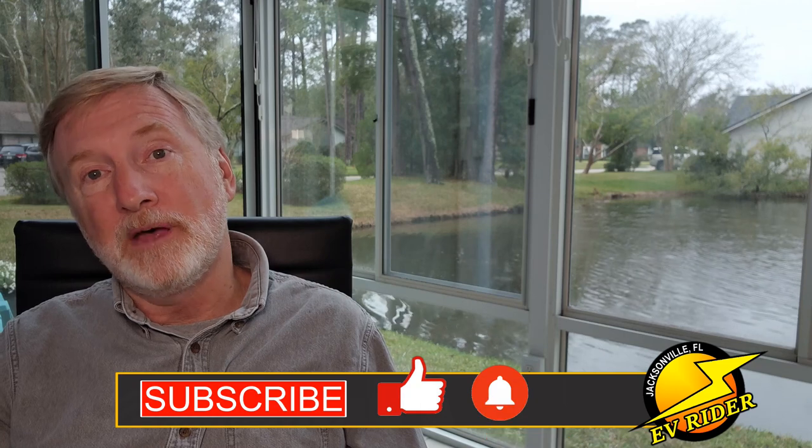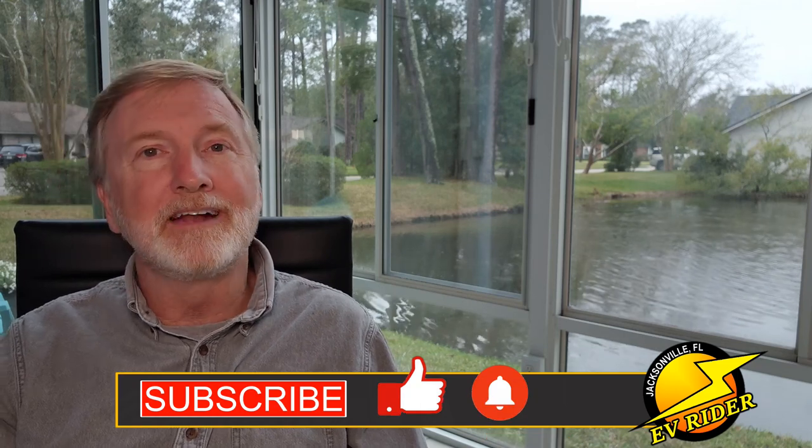If you've enjoyed this episode of EV Rider, please give it a like and subscribe to my YouTube channel, so I can bring you more adventures in EV motoring. Thanks for watching.